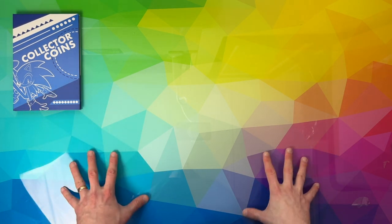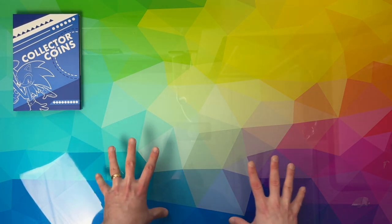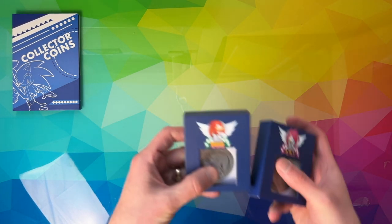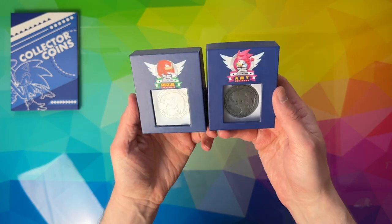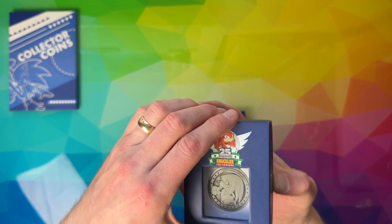Right, so this is where we get into some madness now. First I'm going to start with previous Sega coins — so everything I'm going to show you now is Sega themed, as far as I'm aware. First up we've got the Knuckles 25th Anniversary coin and the Amy 25th Anniversary coin.